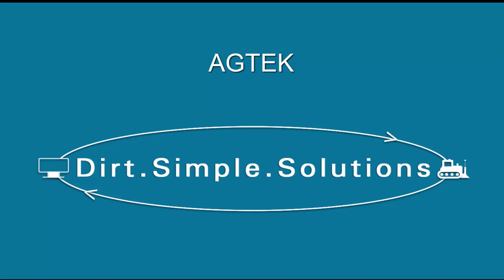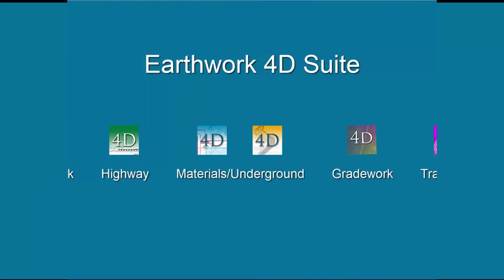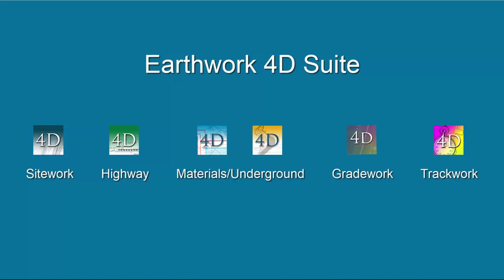Ag-Tech Dirt Simple Solutions. With more than 30 years of experience in heavy civil construction, Ag-Tech has been the industry leader providing takeoff tools for earthwork, paving, and pipe. Most recently, the Earthwork 4D suite — which includes site work, highway, materials underground, grade work, and track work modules — continues to deliver powerful, easy-to-use applications that provide takeoff, modeling, and production tracking for all of your earthwork projects.